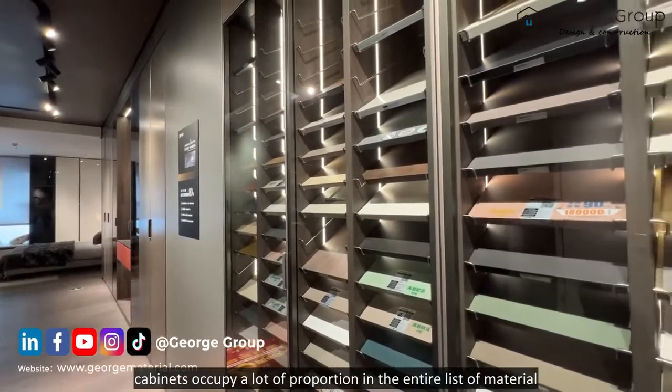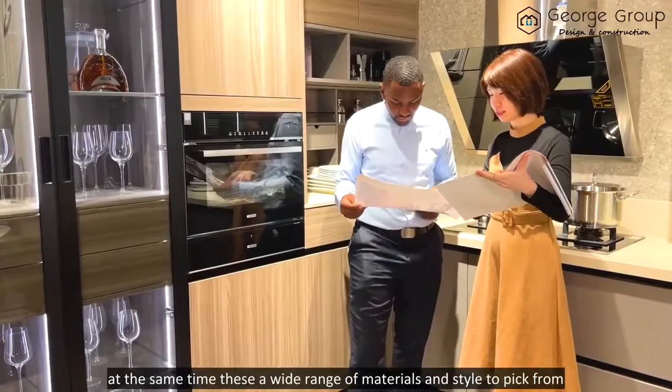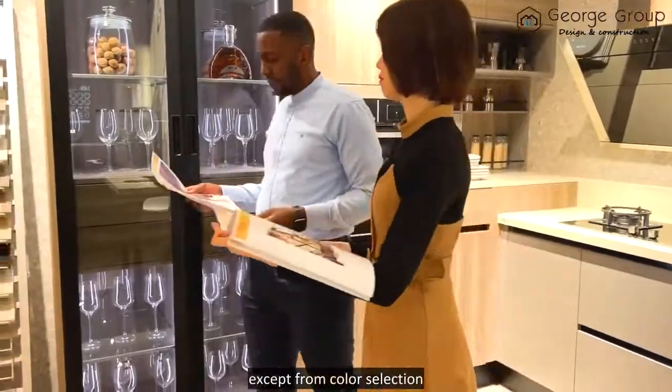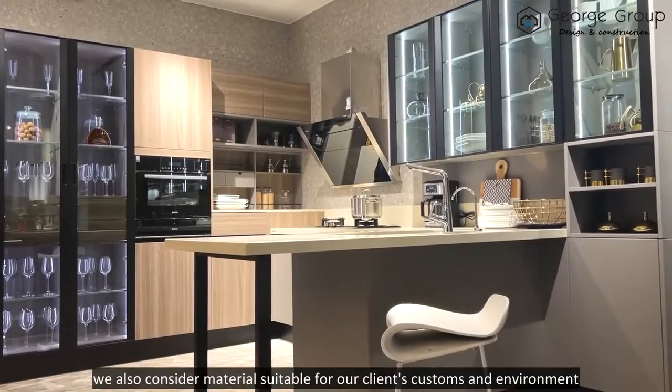Cabinets occupy a large proportion of the entire list of materials. At the same time, there is a wide range of materials and styles to pick from, making it difficult for customers to choose. Except from colour selection, we also consider materials suitable for our clients' customs and environment.